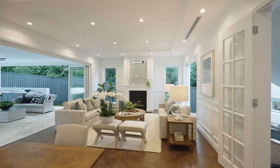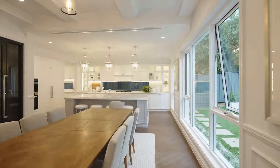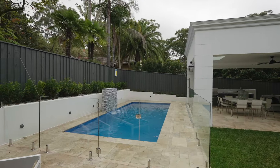Gorgeous architectural spaces include an elegant lounge, sweeping living and dining, and a lavish Miele-appointed kitchen. Step outside to the immense entertainer's terrace with an outdoor kitchen and the showpiece fully tiled pool.